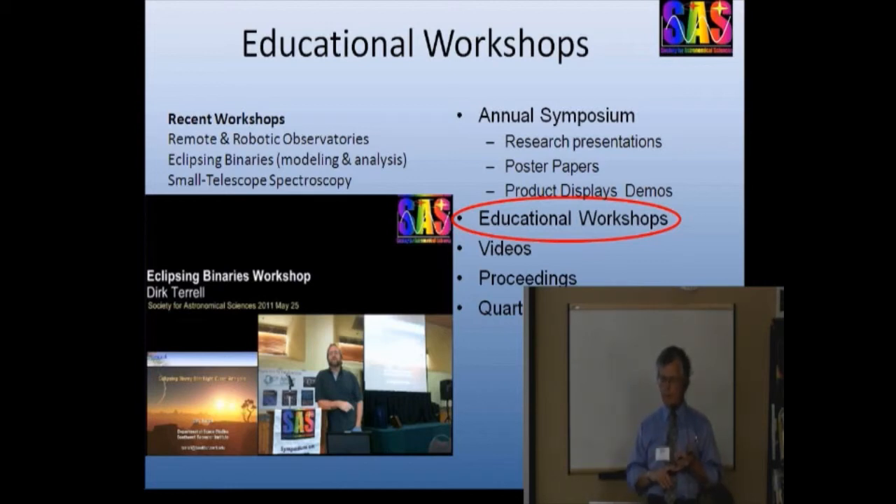In the last few years we've covered the design and operation of remote and robotic observatories, the modeling and analysis of eclipsing binary stars, and small telescope spectroscopy. There's a lot of interesting small telescope spectroscopy going on in Europe — interestingly, not so much in the US. This year's workshops will be photometry with DSLR cameras, which might be of interest to those working with students who don't have CCDs and large telescopes. There are quite a few really interesting projects that could be done with a normal DSLR and nothing else. And a half-day workshop on observatory infrastructure and lightning protection.